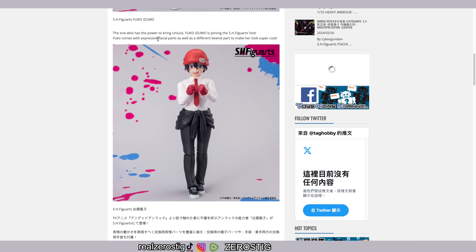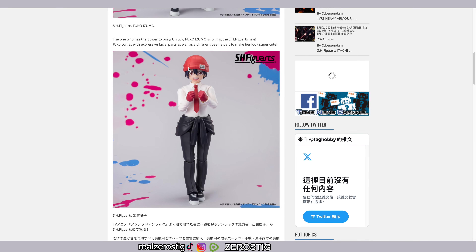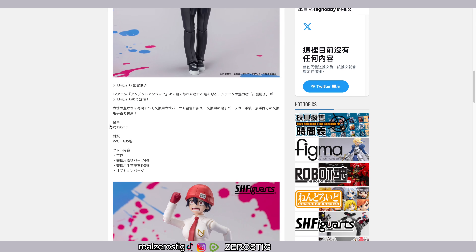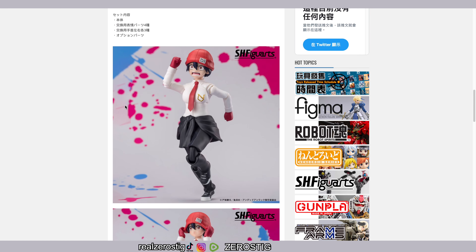Fuku comes with expressive facial parts as well as different beanie parts to make her look super cute. You can see her all happy with blushes on her face which look great. Her size is 130 millimeters — that's 5.1 inches tall — and she's made of ABS and PC plastic.